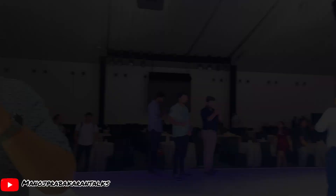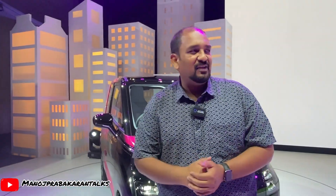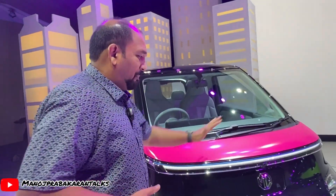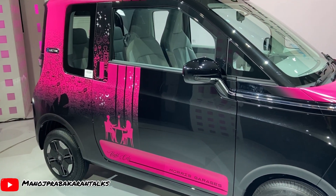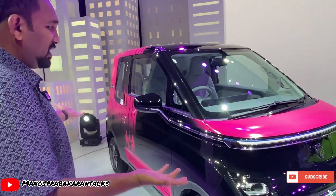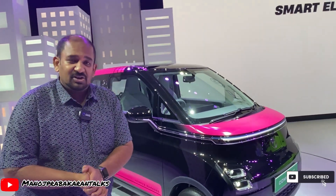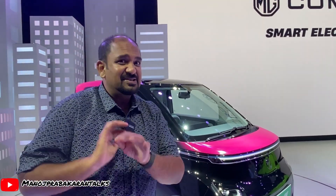Here is another color — this is the sexy black from the MG Comet EV. Look at this pink-black combination — what a combination! These colors can also be personalized from the MG Comet EV. The car looks really great from outside; I'm not sure how it's going to look from inside, but it has some loaded features.